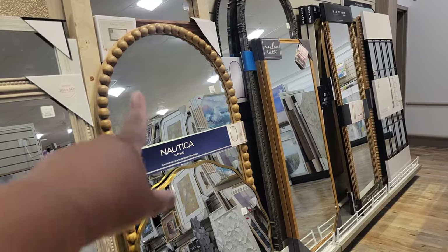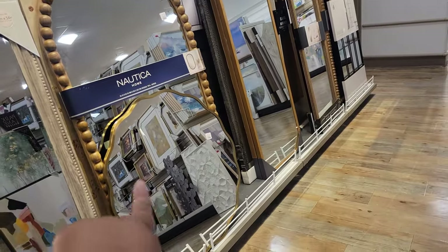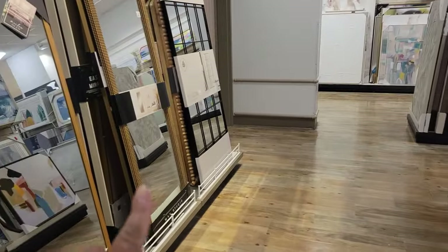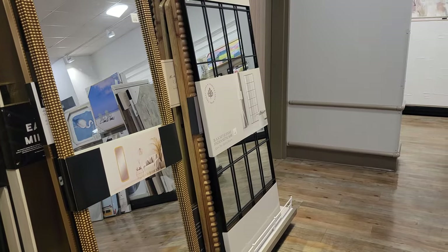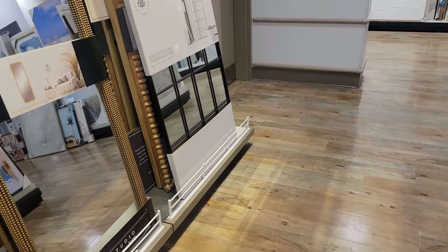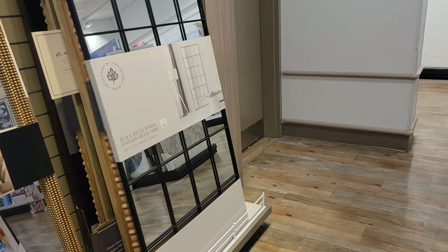This mirror, it's $200. It's kind of cute. And this one is $130, that's cute. Oh, look at this one — look at the outskirts — it is $150. That's cute. And this one that looks like a window, $150.